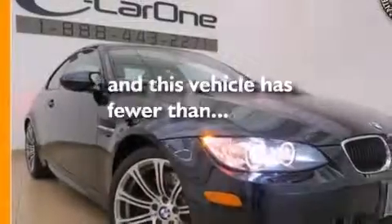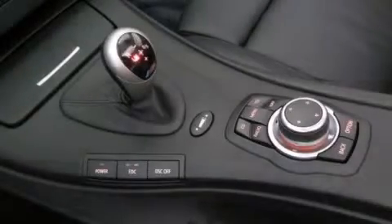This vehicle has fewer than 14,000 miles on the odometer. Contact us today and schedule your opportunity to see this vehicle in person.